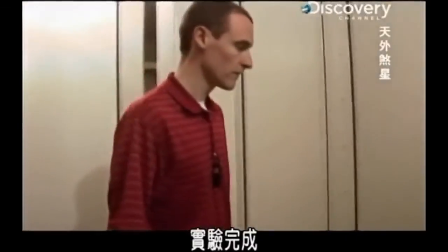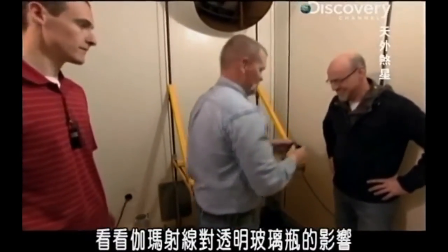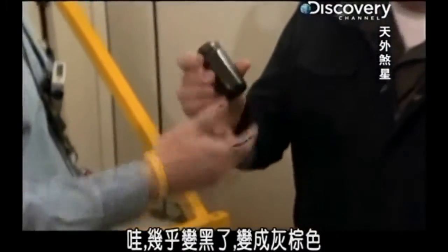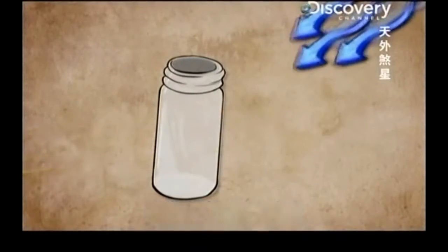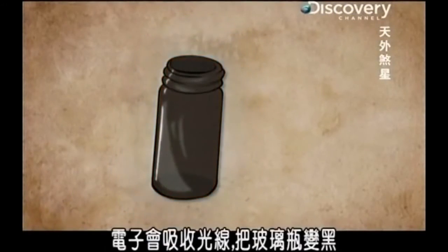The test is complete. Let's see what gamma radiation did to our clear glass jar. Wow, it's almost black — grayish-brown. Normally, light just passes right through because the electrons can't absorb it. But because the gamma rays have scrambled the electrons, they don't let it through. They actually absorb that light, and it's turned black.